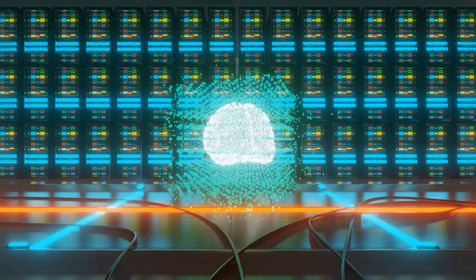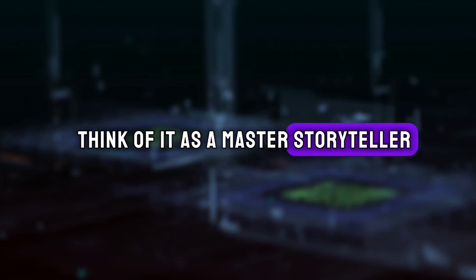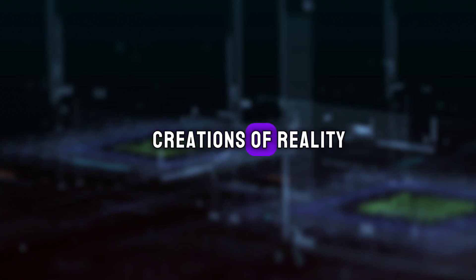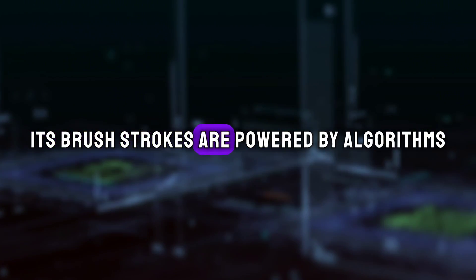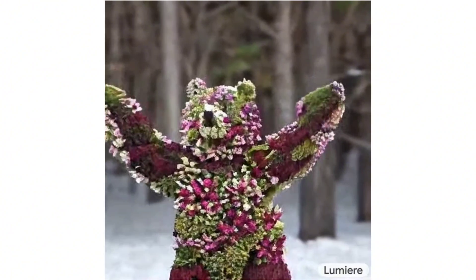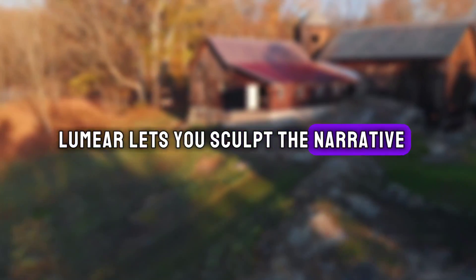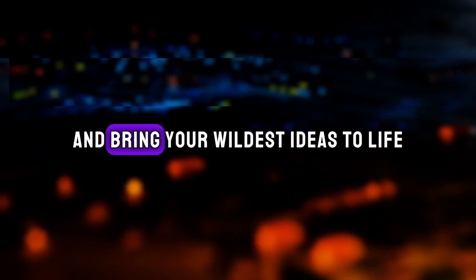Lumiere isn't just another cool gimmick — it's a revolutionary leap forward. Think of it as a master storyteller, not bound by the limitations of reality. Its brushstrokes are powered by algorithms, crafting videos that dance between imagination and pixelated reality. This isn't just about generating fancy visuals; Lumiere lets you sculpt the narrative, bend time and space, and bring your wildest ideas to life with unprecedented control.